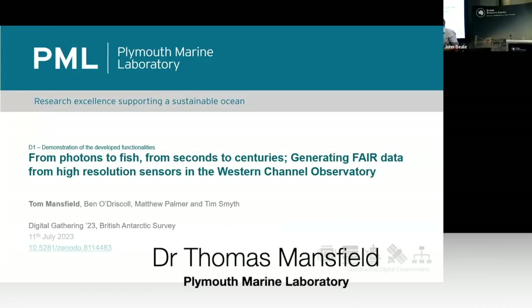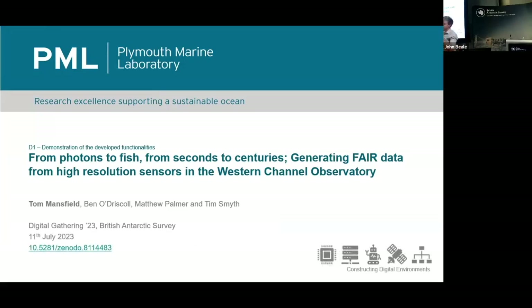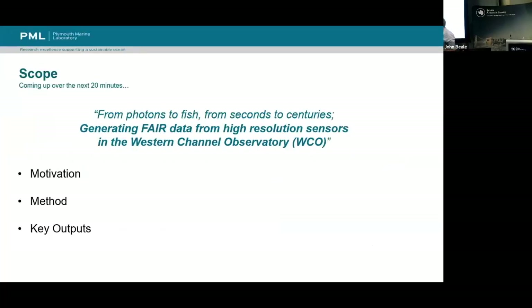Hello, I'm Tom Mansfield from Plymouth Marine Laboratory, which is a multidisciplinary marine research centre in Plymouth, Devon. Today I'm going to talk about one very boundary piece of work that's just coming to a conclusion. We've had something like five months with NERC funding, funded by the Constructing Digital Environments programme, to see what we can do to make data more FAIR.